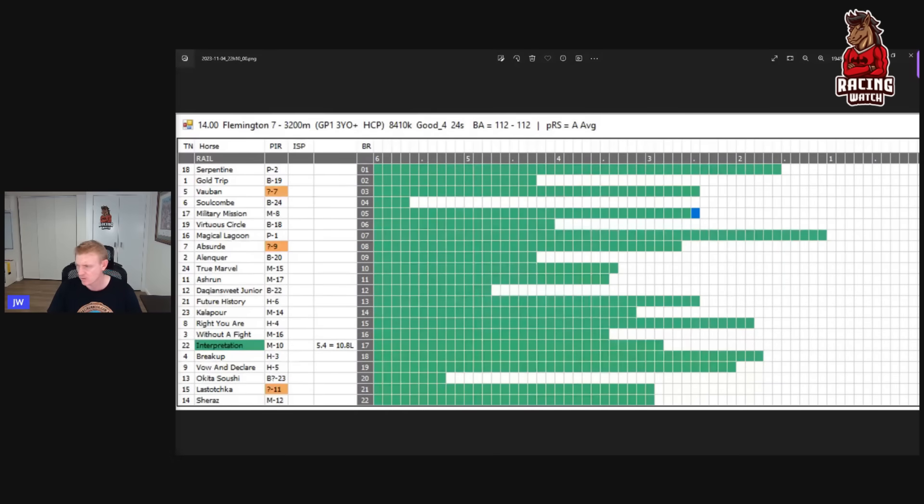First thing I'll look at is the map. It doesn't look like there's a huge amount of natural speed this year. You've got Serpentine kicking up from the inside, Magical Lagoon from a middle draw, Vauban and Military Mission won't be too far away early. The horses drawn wide have got decisions to make — Latushka out wide, Bow and Declare, Break Up can roll forward. Right You Are and Future History have to make a decision. Absurd looks like it's got enough speed to hold a spot. The two key on-pacers are probably drawn inside, so there'll be three and four wide lines and they'll take off a little bit early.